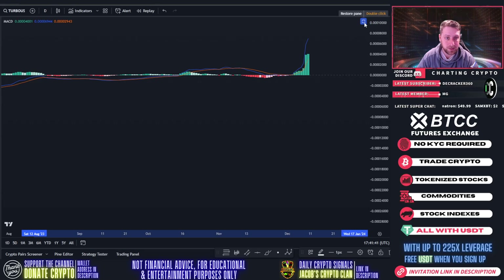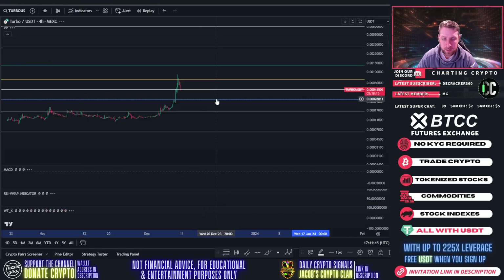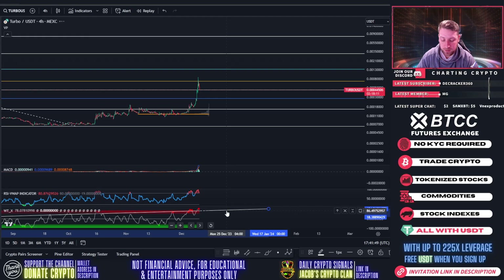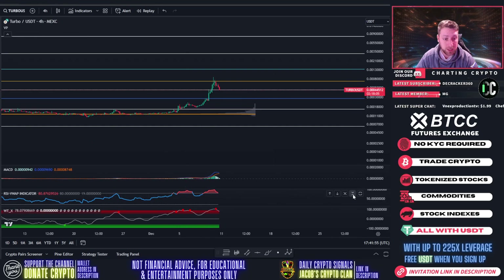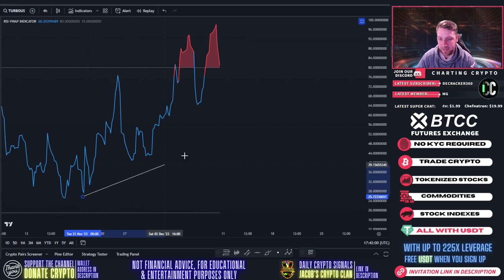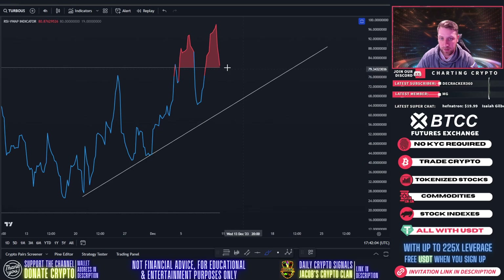Looking at the short-term four-hour chart, we're back down to the 0.5 level and still overbought on the short-term time frame. The MACD looks about ready to flip bearish. On the RSI, we have a double top — one top, two top — and it looks like we're about ready to head down. Drawing the downtrend support area would bring the RSI back down to around 64.